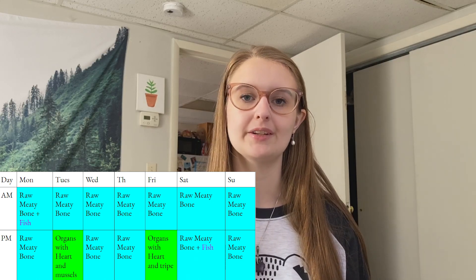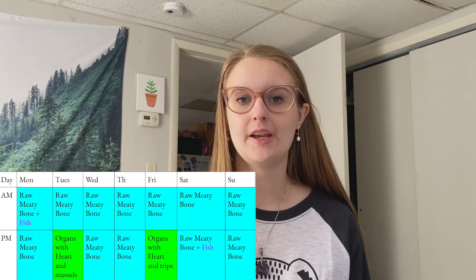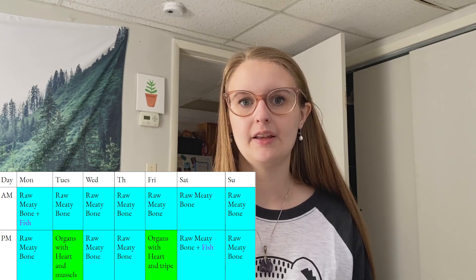My meal plan includes quite a lot of raw meaty bone, a bit of fish, mussels, tripe, and two meals of organs and heart. Not every raw meaty bone meal is a high-bone-percentage item like duck heads or feet — that would throw off the meal plan. I make sure to do a mix of balanced raw meaty bone with a balanced ratio of meat to bone. The key in raw feeding is variety: drumsticks, wings, necks, backs, frames, feet — I try to have them eat almost the whole animal during the week.